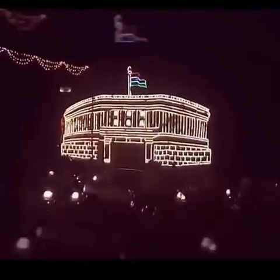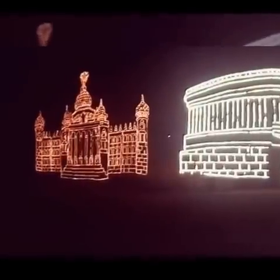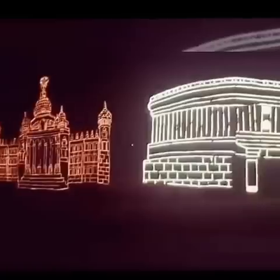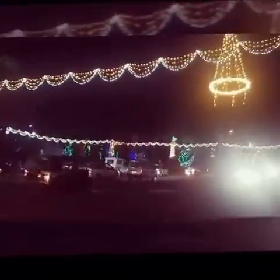You can see the parliament of India there and at the top of it is the Indian flag. There is the Vedanta Sauda next to the parliament of India. It's very good to see and now we are in Dasapa circle.